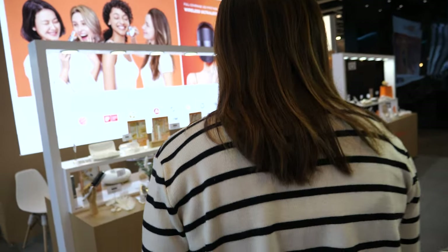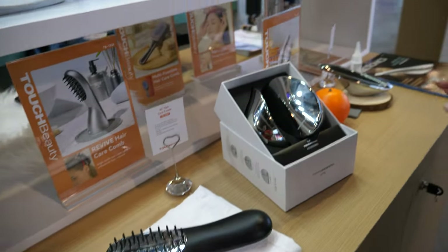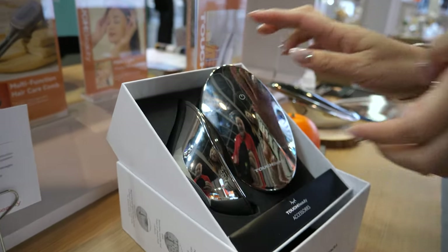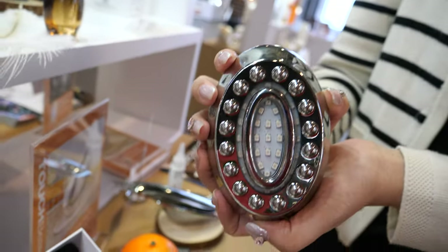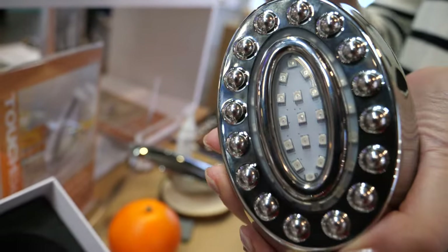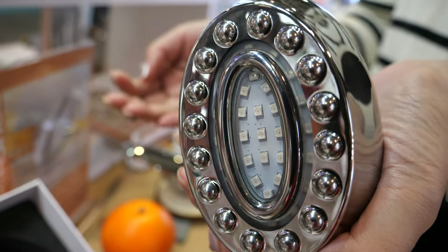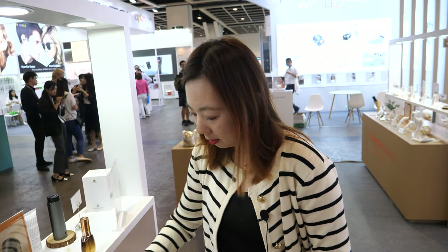We also want to show this special design — this is a body massager with radio frequency technology, EMS, and infrared, which can help to slim the body and reduce stretch marks on your belly. We also have a third-party test report to verify the functions the product claims to have.